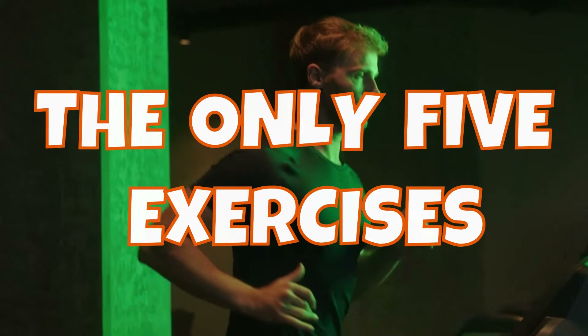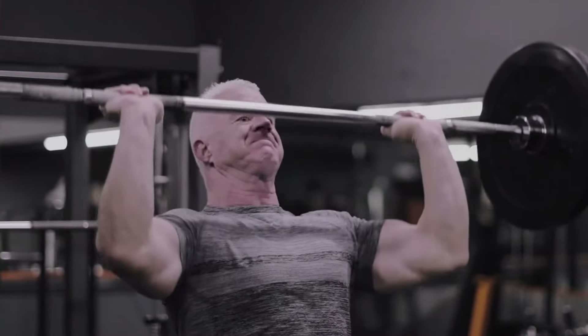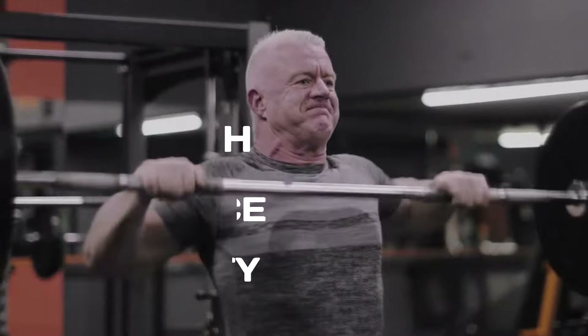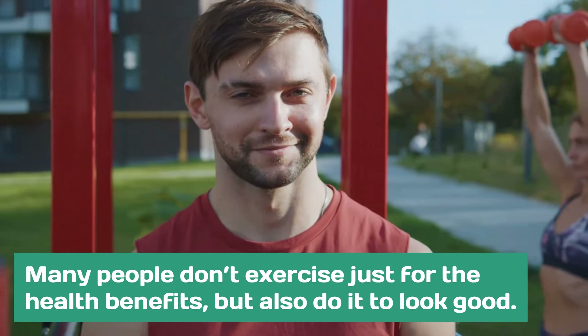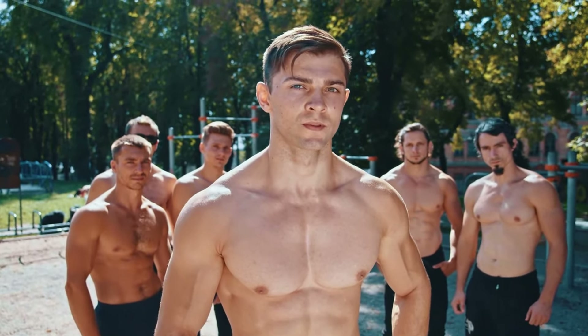The only 5 exercises every man needs to build muscle mass. Engaging in regular physical activities that include strength, endurance, and flexibility is best for overall health. However, many people don't exercise just for the health benefits, but also do it to look good. For most men, this often means adding muscle mass.